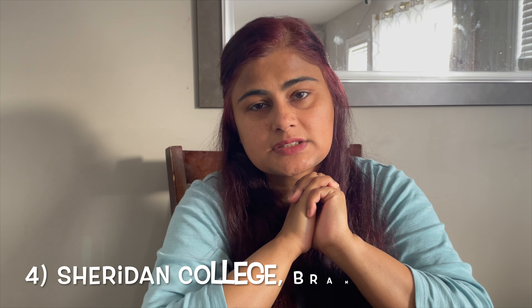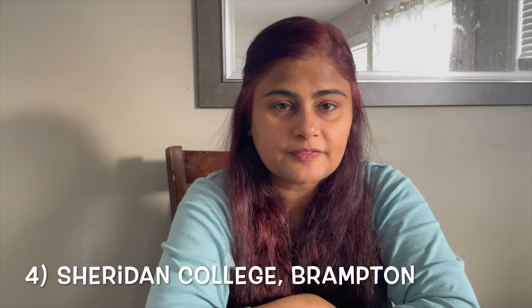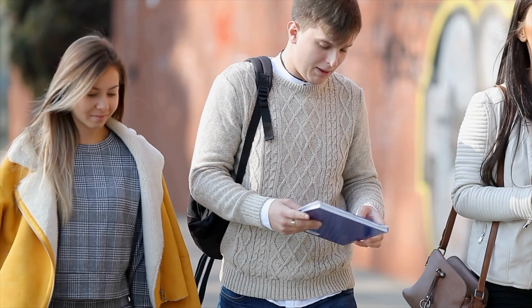The fourth college on the list is Sheridan College, located in Brampton with a branch in Mississauga as well. It offers programs in business, engineering, and technology. The best part about Sheridan College is its location — Brampton is a vibrant city with lots going on for international students. When you come here, you don't want to be secluded in a very far away or isolated small town; you want to live in a happening city.